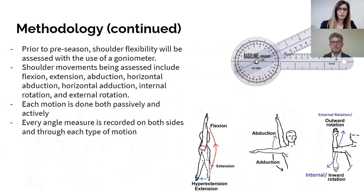Prior to pre-season, shoulder flexibility will be assessed with the use of a goniometer. Shoulder movements being assessed include flexion, extension, abduction, horizontal abduction, horizontal adduction, and internal and external rotations. Each of these movements were done both passively and actively, and every angle measure is recorded on both sides and through each type of motion.